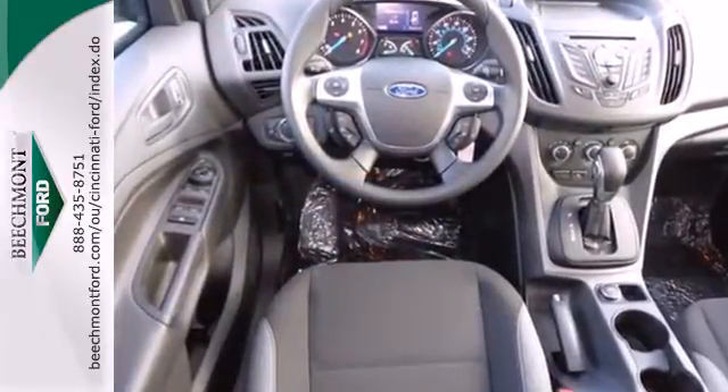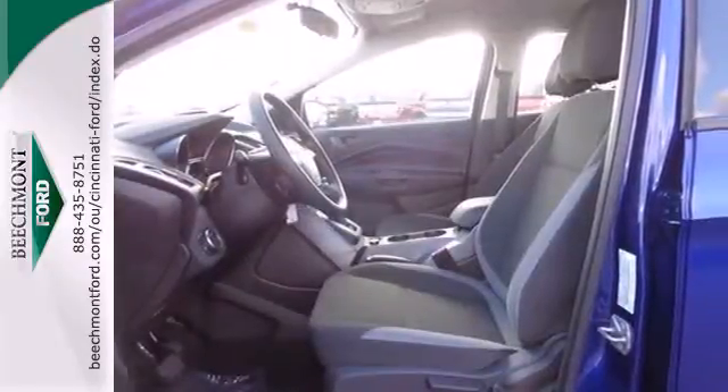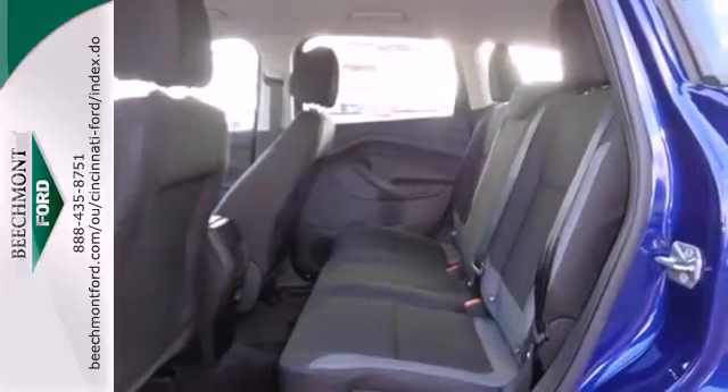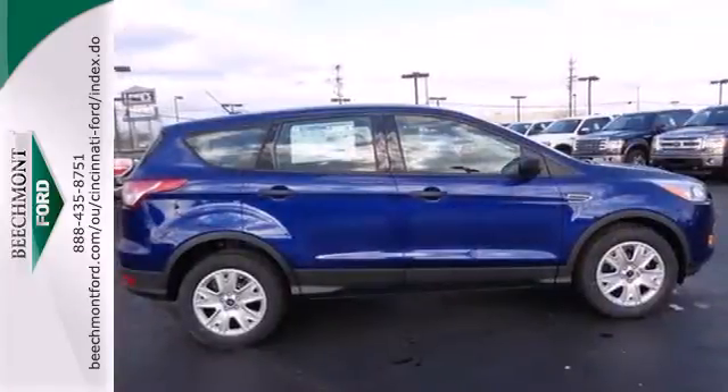It's packed with plenty of safety features including multiple airbags and stability and traction control. Other convenience features include speed control, a low-tire pressure warning, and remote keyless entry.